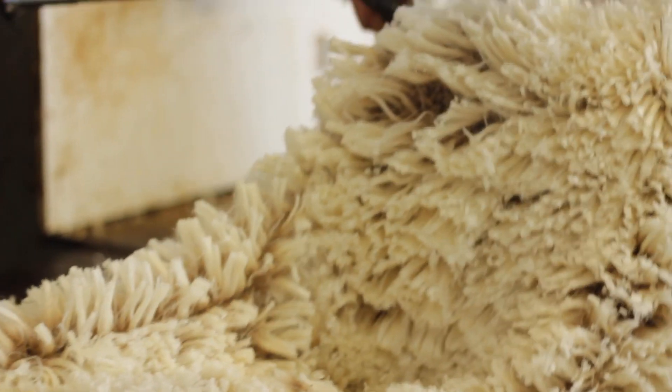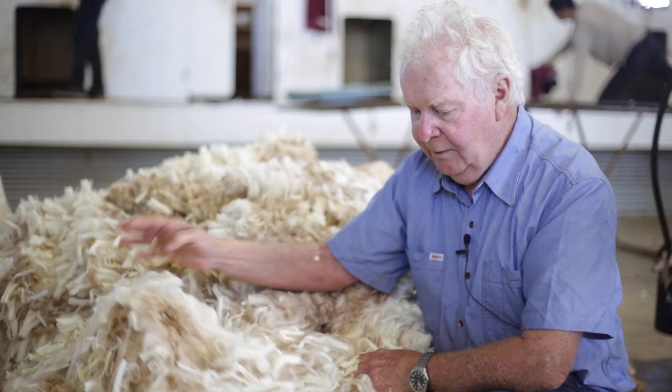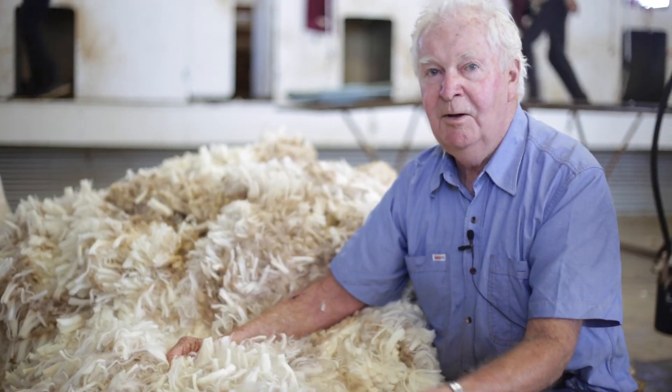It doesn't matter what you pay for it, the end product is a fantastic garment. When you look at it, it's fantastic — you could just play with it all day.